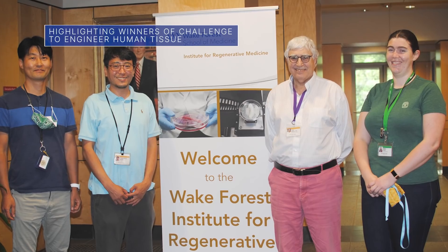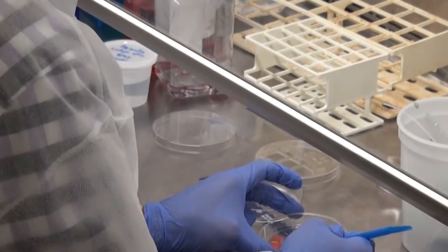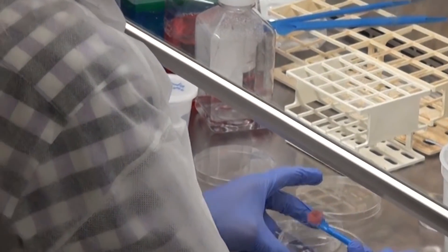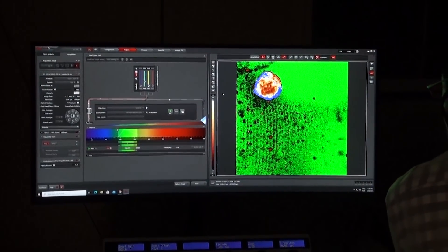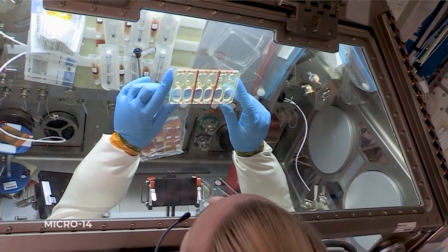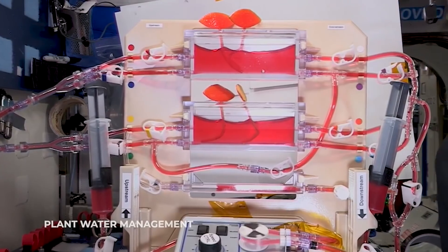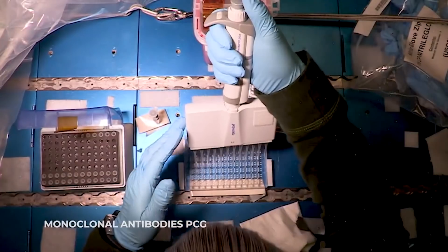On June 9, NASA announced that two teams of scientists from the Wake Forest Institute for Regenerative Medicine in Winston-Salem, North Carolina, are the first and second-place winners of the Vascular Tissue Challenge, a prize competition to grow and sustain functioning human tissue in a lab. On Earth and in space, improved lab-grown vascularized tissue could be used for better disease modeling and could accelerate related research for organ transplants, as well as development of new therapeutics for long-term deep space missions.